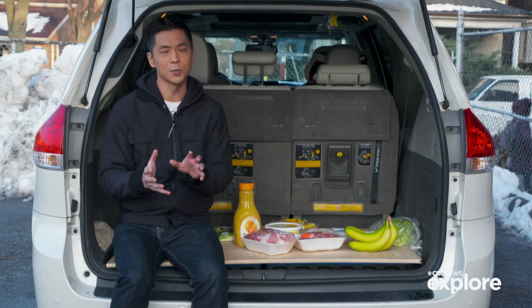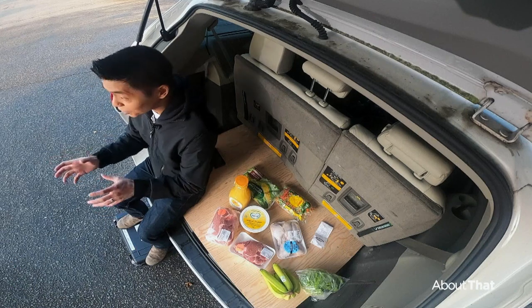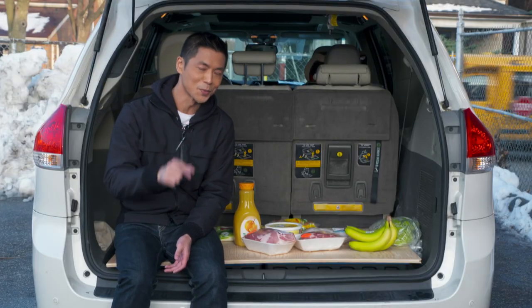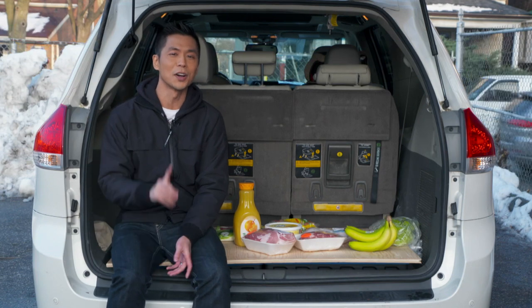We're switching gears back to foods that have increased in price the least. Just to be clean with our methodology, we're not just looking at foods that have gone up the least over the last year, but month over month — because some foods like beef strip loin cuts have swung back and forth by 50 percent over just a few months.